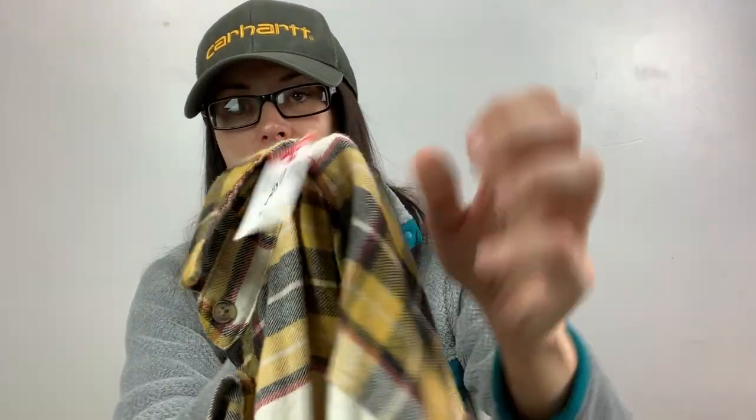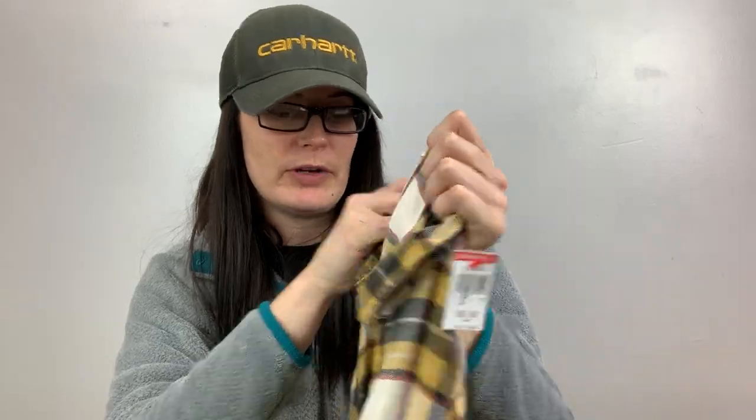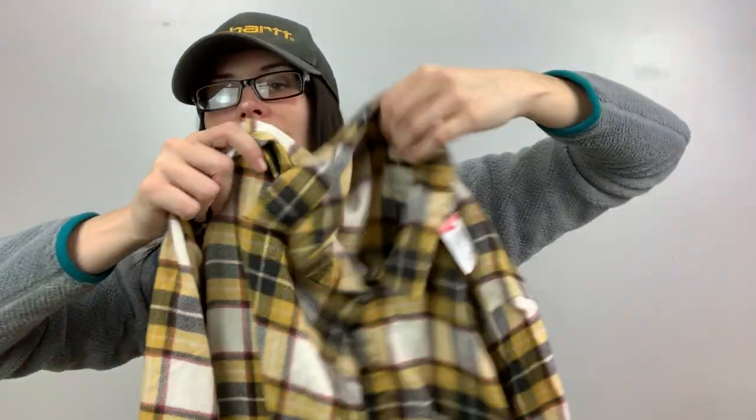Again with my two-for-$20 closet — this is a dollar. It's just American Eagle, the amazingly soft boyfriend fit, size medium. It's really soft — just a plaid button-down shirt. Just cute.